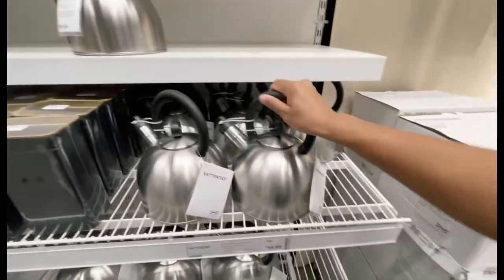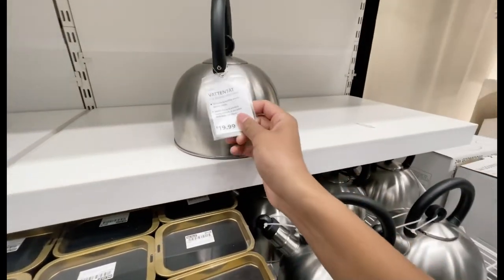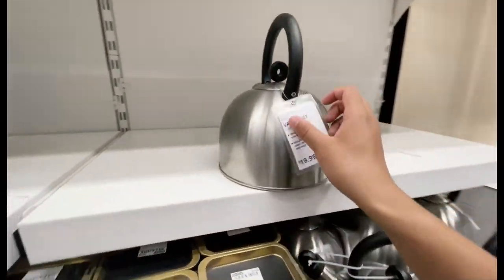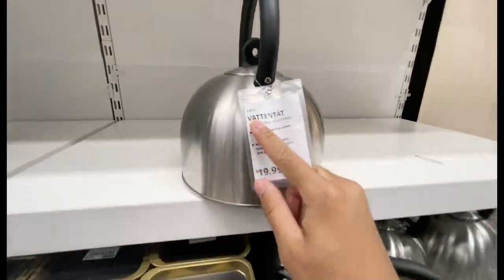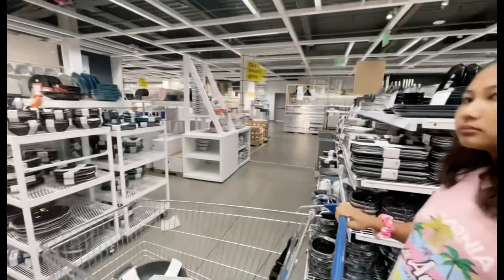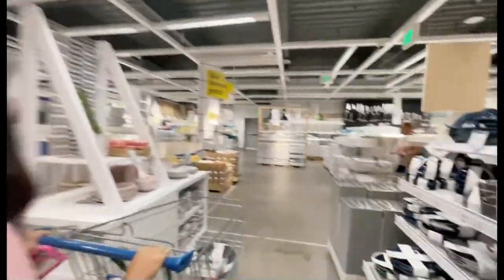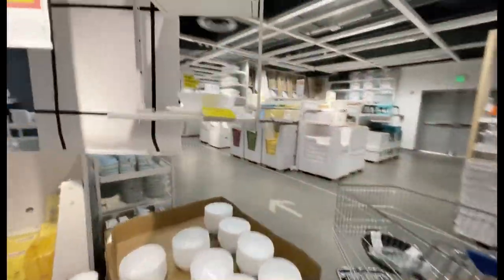What is this called? Oh, kettle! Nepali people, it might seem funny, but we call it 'kitli' — but in American English we call it kettle, I think. Comment if I said that correctly or not.